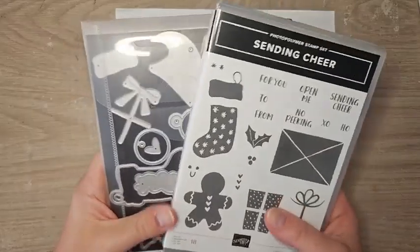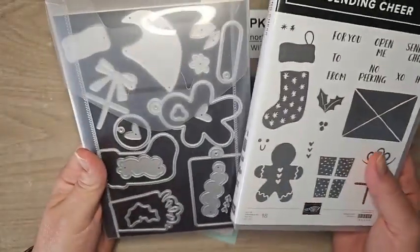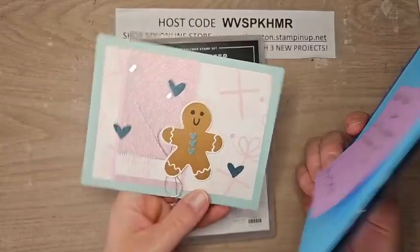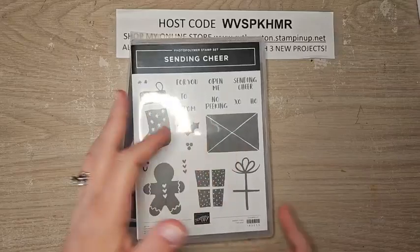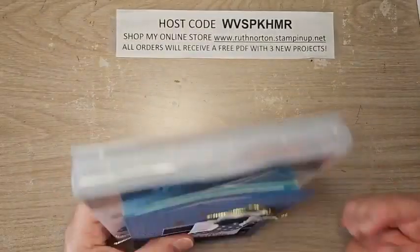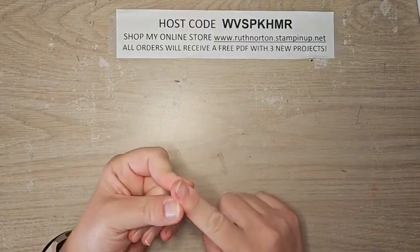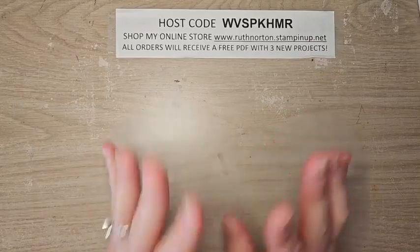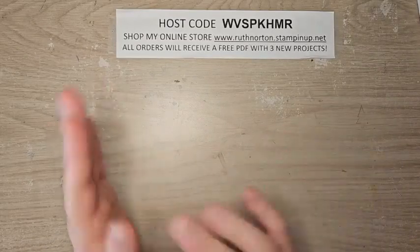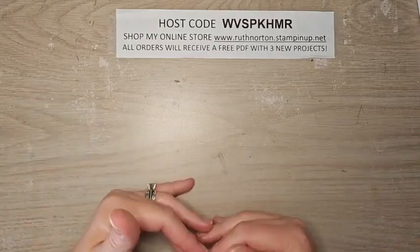My Card Crate for October — this is my class to go — is going to feature the Sending Cheer bundle. The little gingerbread man is adorable. I have some really fun cards featured this month. This is going to be a stamp stack — you'll make nine cards, three each of three different designs. You'll get twenty dollars in product, and you can add on the bundle if you need to; it's forty dollars shipped. The last day to RSVP for Card Crate is October 13th. All the details are linked in the video description. You'll also get a free bonus tutorial for a tag box and all the tags that go in it, included in the PDF and video instructions. I'm really jamming everything in for this Card Crate — it's going to be amazing.